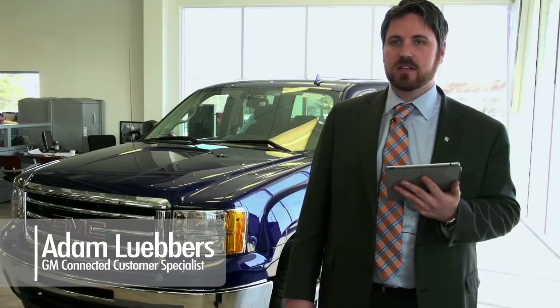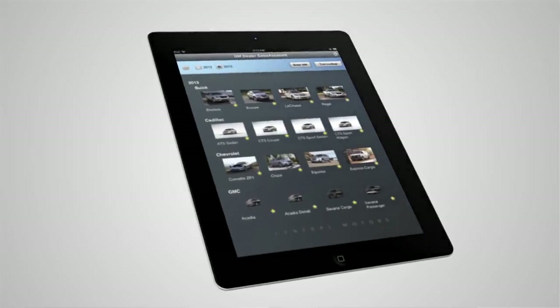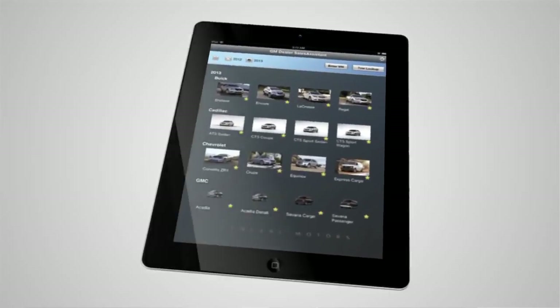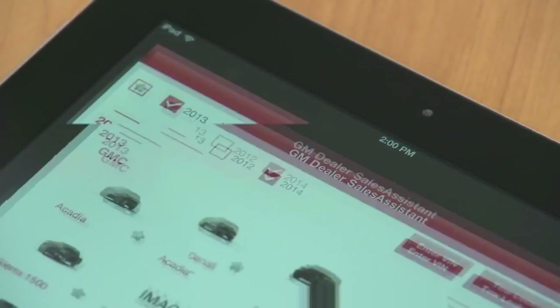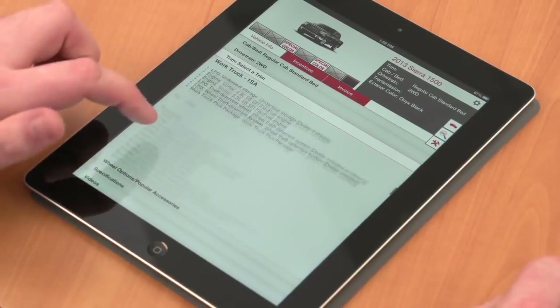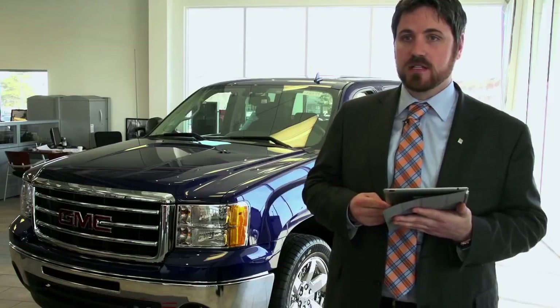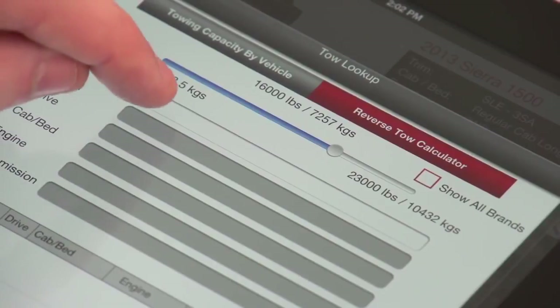Hello, I'm Adam with the Connected Customer Specialist Team, and I'm here to talk to you today about a new app that GMC has helped develop that will assist dealers on a daily basis. When a salesperson opens the app, it'll show them 20 customized trim options, search for incentives, and search the inventory at the dealership to make sure that it's in stock.